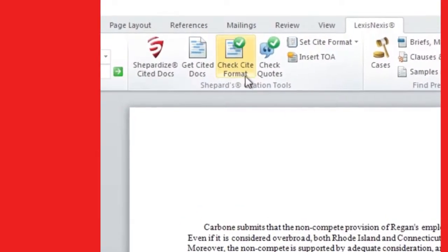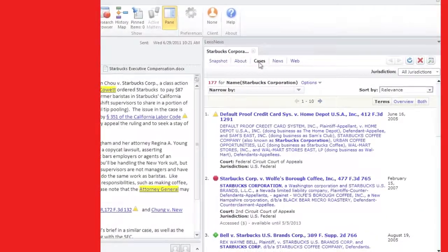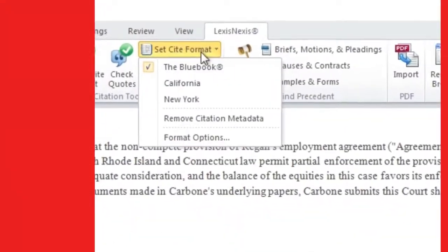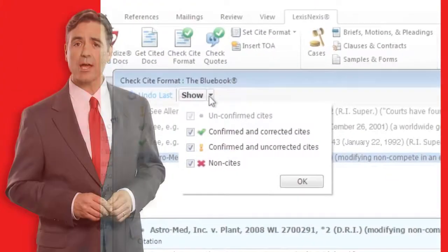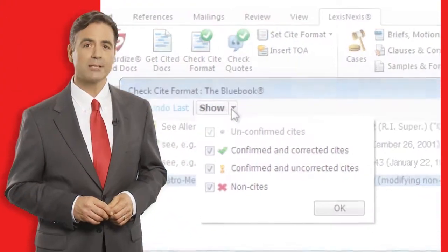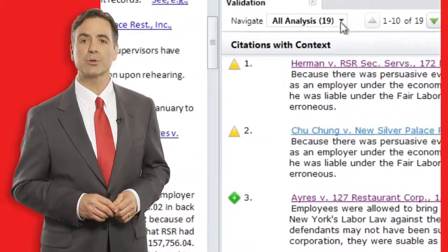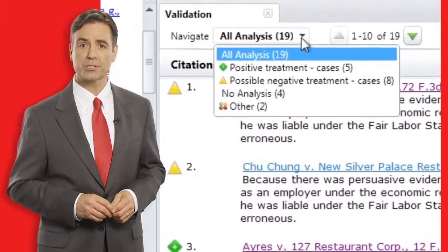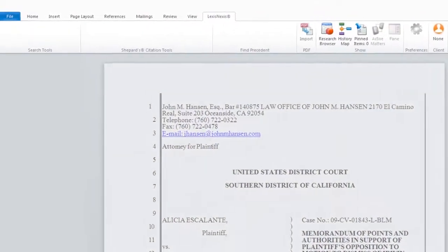By enabling you to access Lexis advanced content within Microsoft Outlook and Microsoft Word, Lexis for Microsoft Office saves you time and streamlines your work by removing the non-essential activities inherent in the legal research process. LexisNexis collaborated with customers to create a variety of tools designed to increase users' efficiency and transform the legal research process.